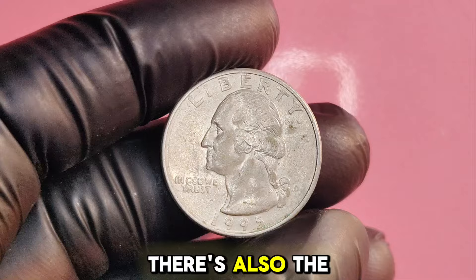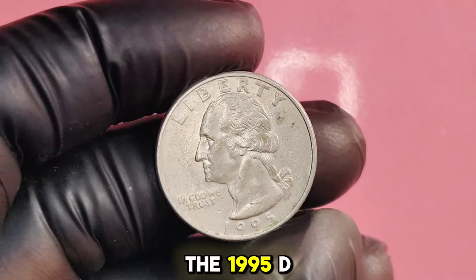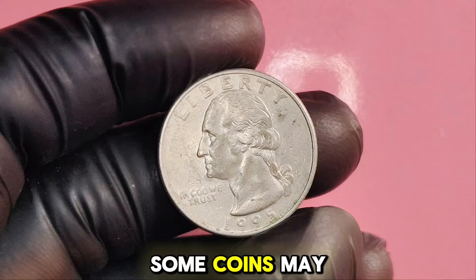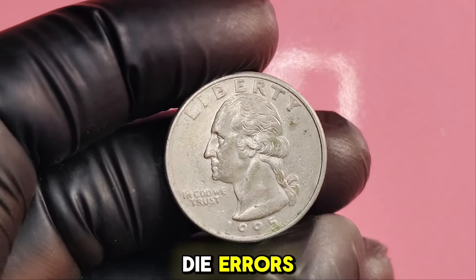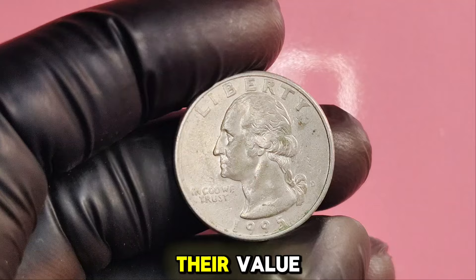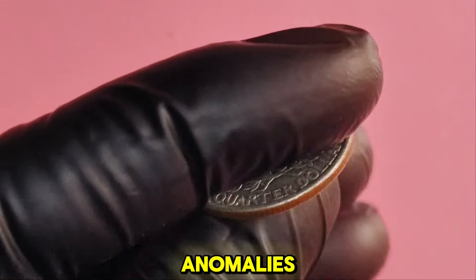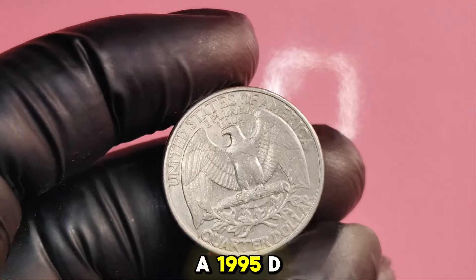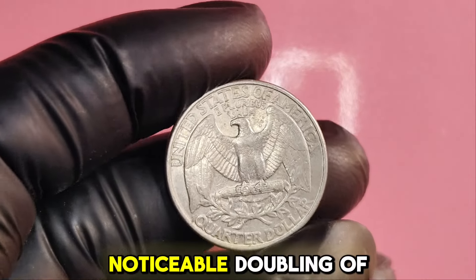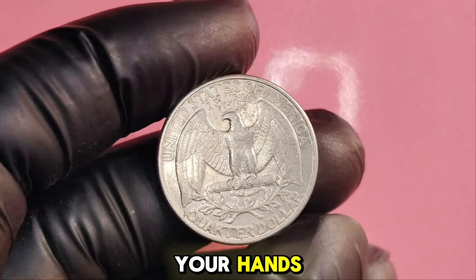There's also the possibility of finding error coins among the 1995D quarters. Some coins may have been struck through foreign objects or display double-die errors, which significantly increases their value. Collectors pay top dollar for these anomalies. For example, if you come across a 1995D quarter with a noticeable doubling of the lettering on the obverse, you might just have a valuable error coin on your hands.